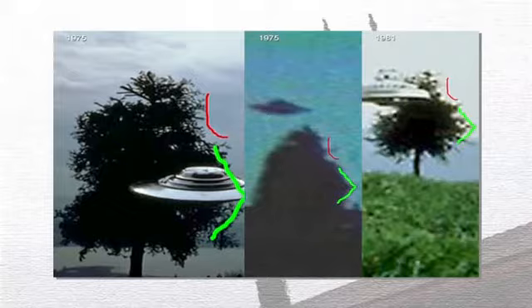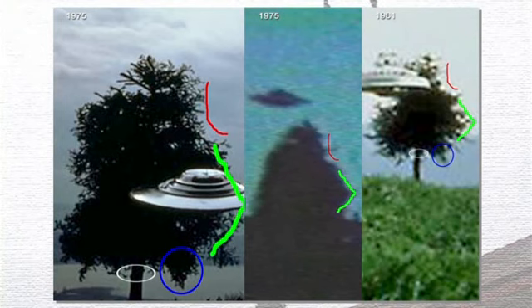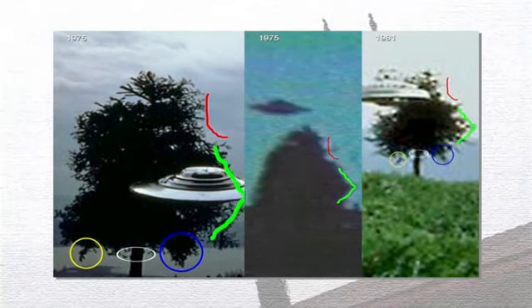The film footage is too poor in rip quality to see any more details, but in the other two photos — the 1975 photo and the 1981 photo — they share the same lower right branch, the same bumps on the trunk of the tree, and the same dangling lower left branch.